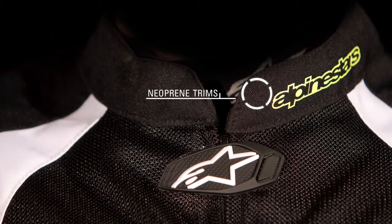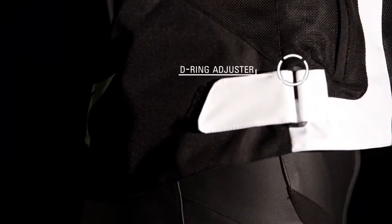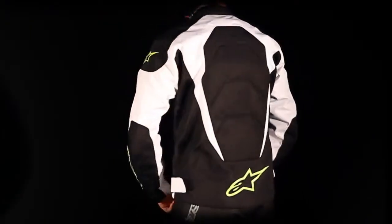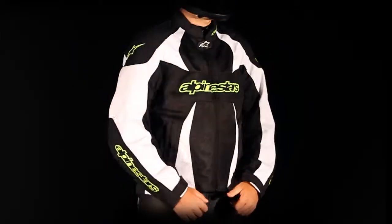The jacket features neoprene collar and wrist trims for enhanced comfort, and a D-ring waist adjustment offers a tailored fit. The T-GP Plus Textile Jacket is available in sizes small to 4XL.